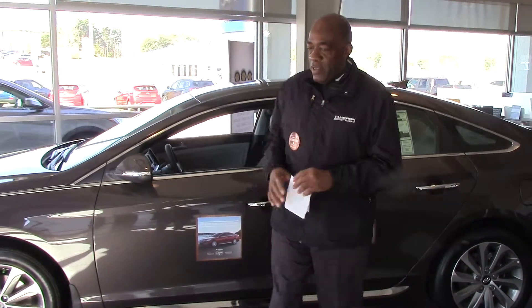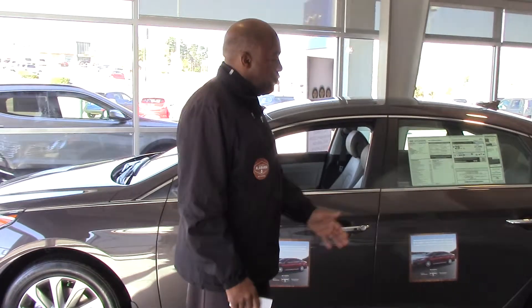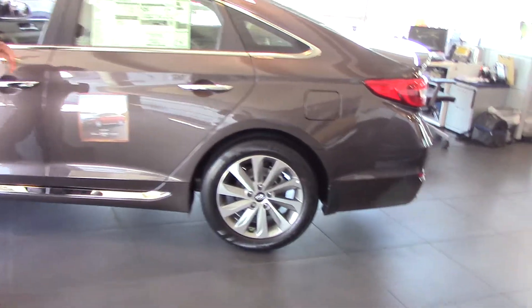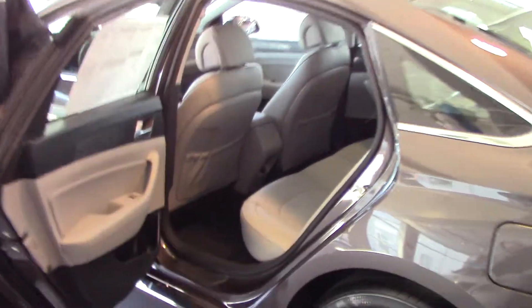That's a great vehicle, Brian — you made a great choice. I want to see you getting out on wheels in this vehicle. This is a new color for the 2015 Sonata, so I think you'll like that. Come on in and take a look at it.